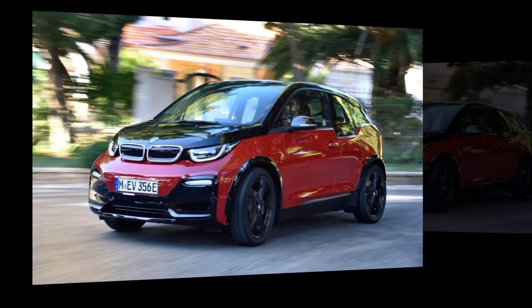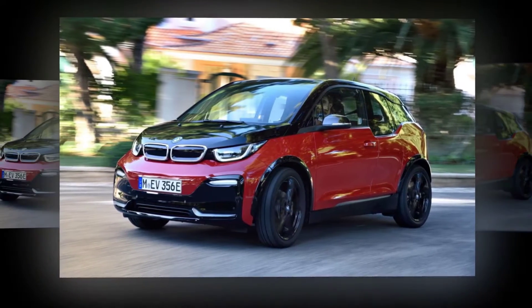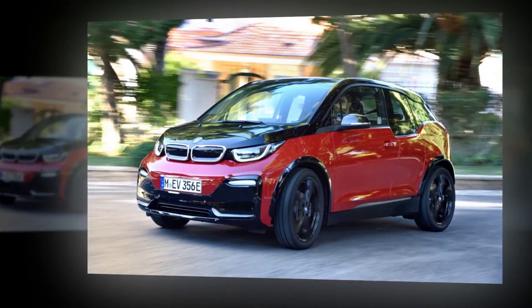This new model, set to land in dealerships alongside a facelifted i3 this month, promises quicker acceleration and livelier handling.